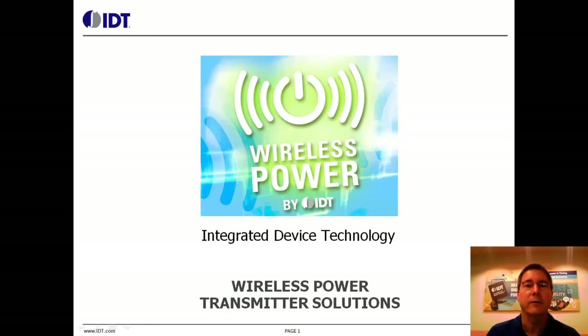IDT designs and builds the central power controller IC. We also design and build reference boards and evaluation kits that are certified to the current Qi specification. A wireless power transmitter generates an oscillating magnetic field.